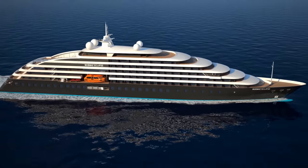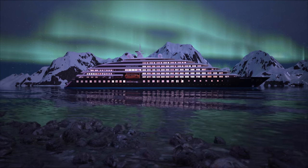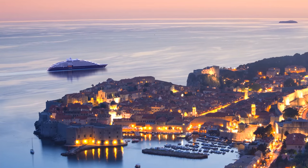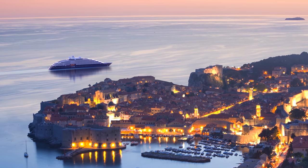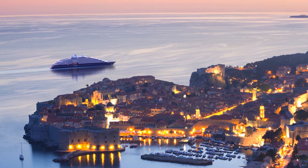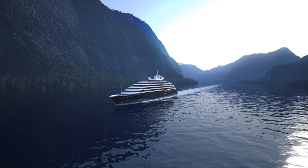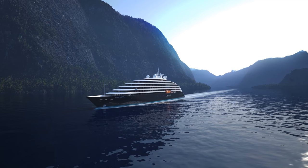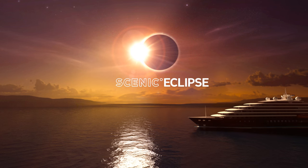From the top of the world to Antarctica and everything in between, Scenic Eclipse takes luxury cruising to a whole new level. Launching in 2018 with over 20 cruise itineraries, no matter what horizon you yearn to explore, we'll take you there, so you can discover a whole new world.